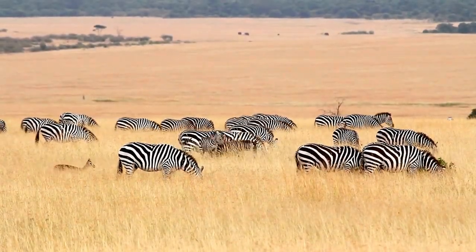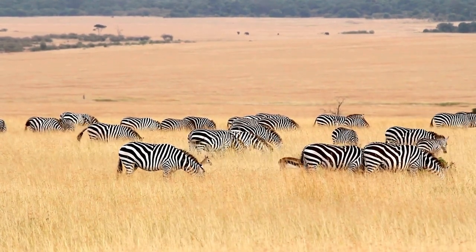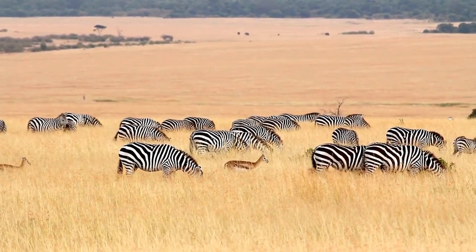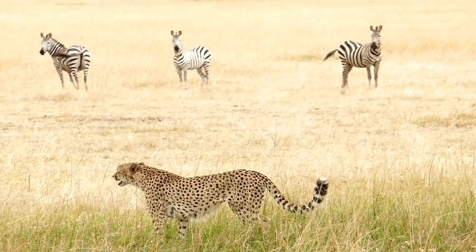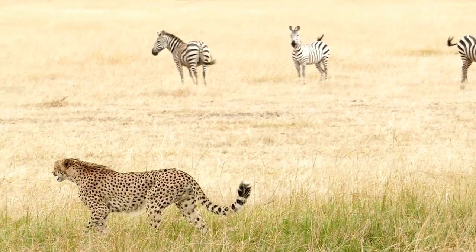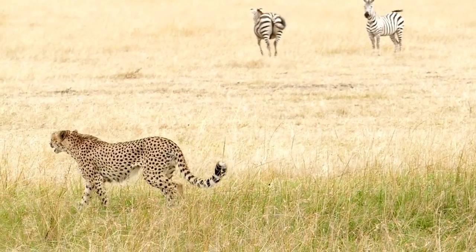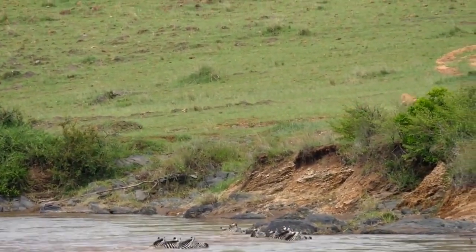Zebras are known for their distinctive black and white stripes, which are believed to serve multiple purposes. These stripes are thought to provide a form of camouflage that confuses predators such as lions, cheetahs, and hyenas, as well as helping to regulate body temperature by creating air currents over the skin.